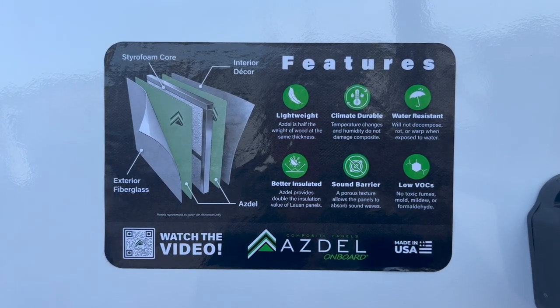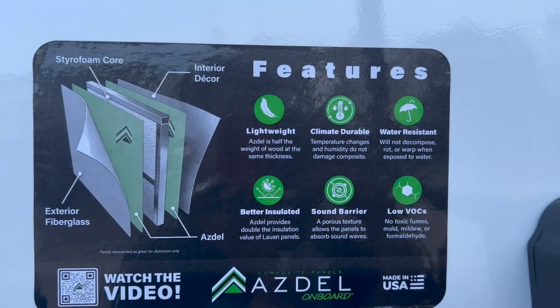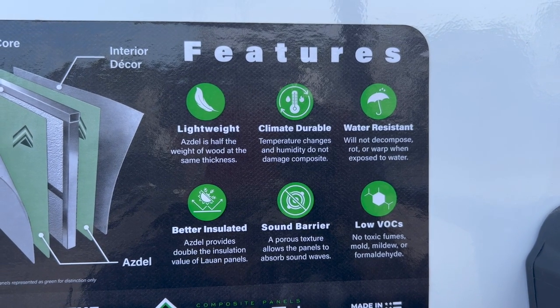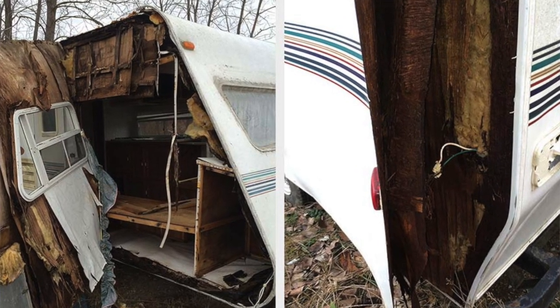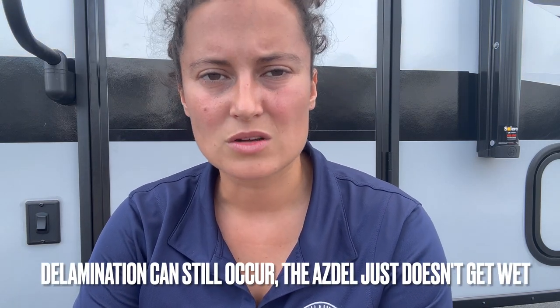We're here to talk about Asdell — the new non-organic composite material built to go inside these sidewalls to replace the Luon. Asdell is huge in the industry right now. Because it's not made of wood — it's more like a manufactured plastic — it's mildew resistant, mold resistant, and water resistant. Nothing can really penetrate it because it can't absorb moisture. So even if water got into your sidewall from a roof leak, there's nothing for it to absorb into — it would just travel all the way down and out the bottom. That is the benefit of Asdell.